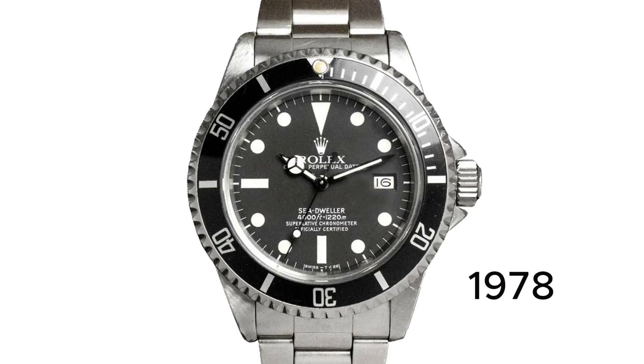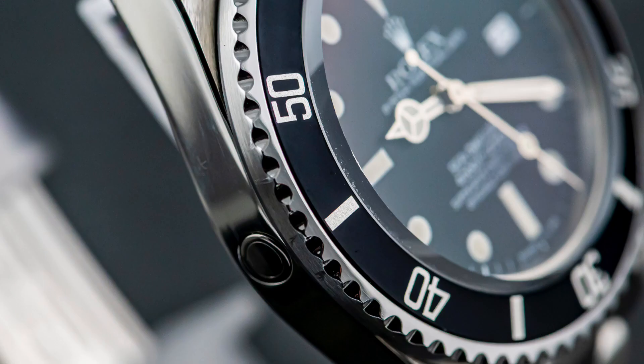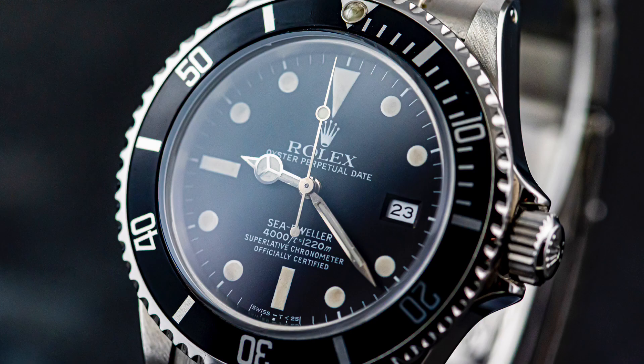In 1978, the Sea Dweller went through another update. The waterproofness was enhanced to a depth of 1,200 meters and it was the first Rolex timepiece to feature sapphire crystal and a larger escape valve, something that we'll cover later in this episode. This model is often referred to as the Triple Six, and this iteration stayed in production until 1989.